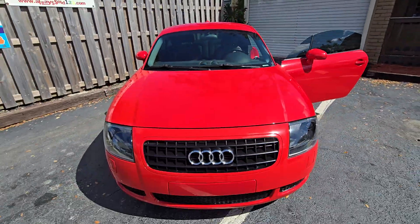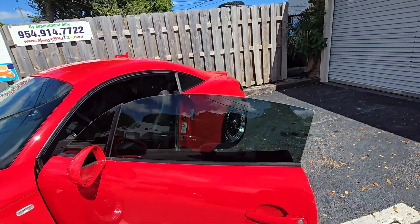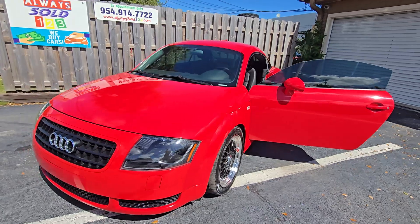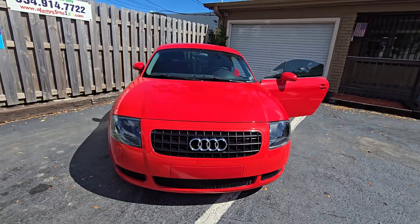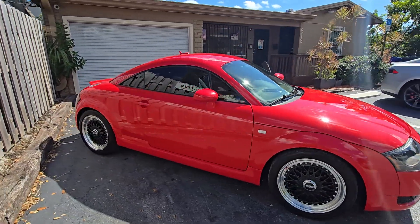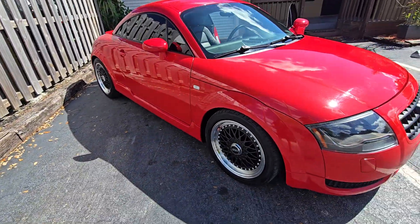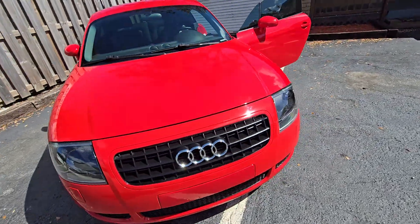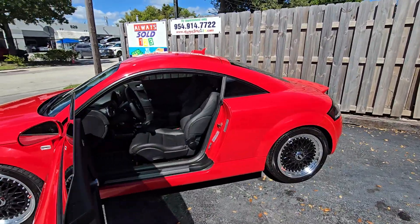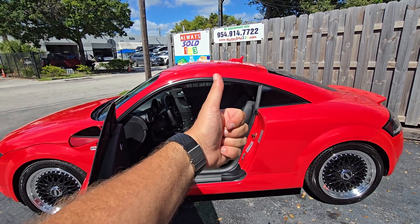Automatic transmission, gorgeous body — amazing car. Just come and look at it, buy it. We can ship you the car anywhere you want. Keep in mind: we sell everything as-is, that's the rule, that's how we do it with all these 20-year-old cars. Look at the pictures, look at the videos, ask questions. Carfax and everything is on the website AlwaysSold123.com. You can look me up directly — my name is Mark, you can go to MarkF.com. Thank you so much, and God bless, bye bye.